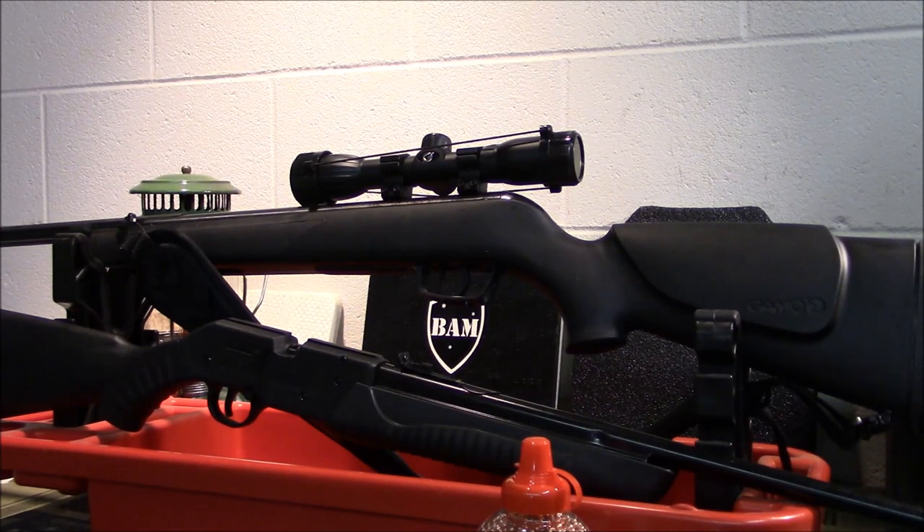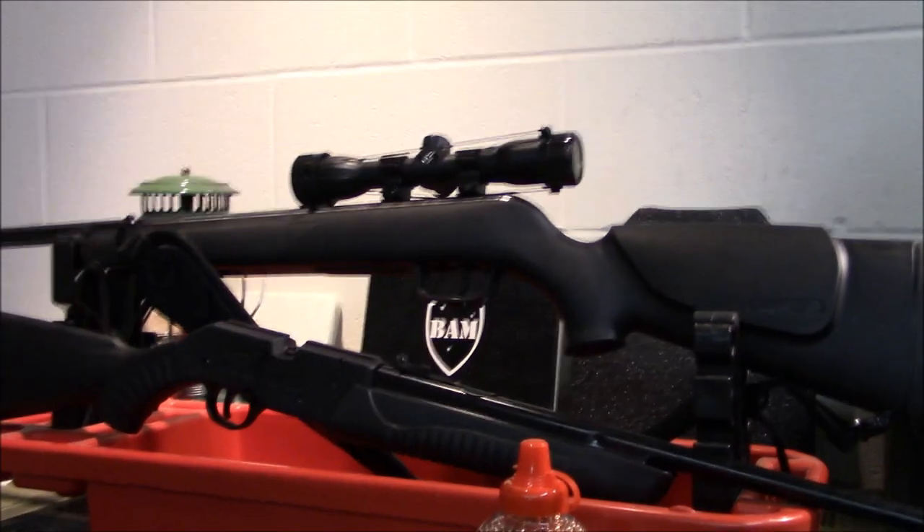We're getting ready to set up a challenge station. We've got an archery station, two stations for these firearms, and then he's into basketball, so we'll do a basketball challenge. You start out at the archery station and shoot two shots, go to the next station, then the next, and wind up at the basketball station — do it under time with points. Me and my wife and him will do that, kind of neat.